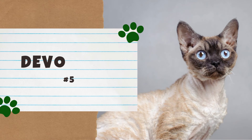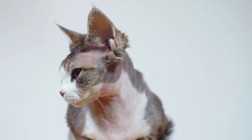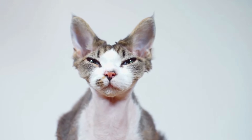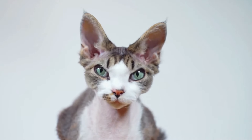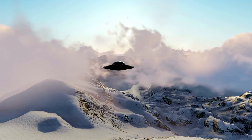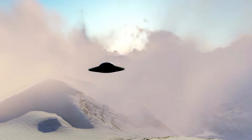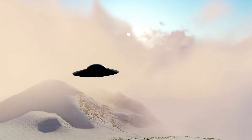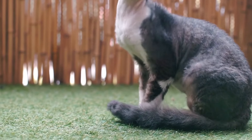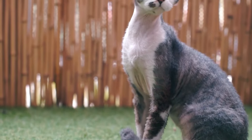Number 5: the Devon Rex. This unusual breed has an elfin face with a small triangular head, oversized ears, and large eyes. Devon Rexes also have short and curly coats. The Devon Rex is not from some other planet — in all seriousness, this breed is the result of a natural mutation, and breeders simply made it possible for the mutation to flourish.